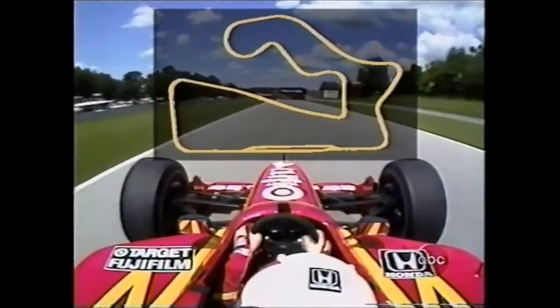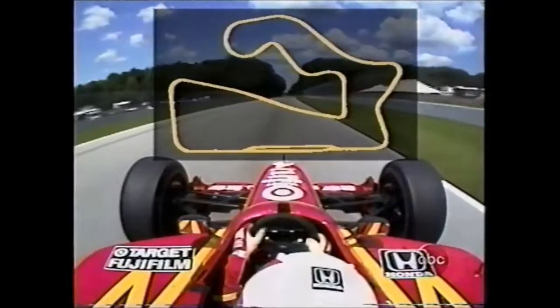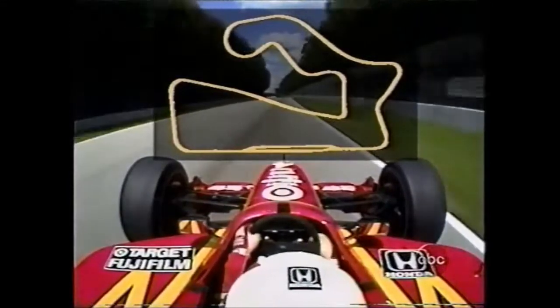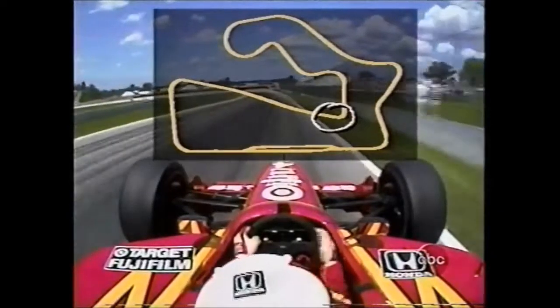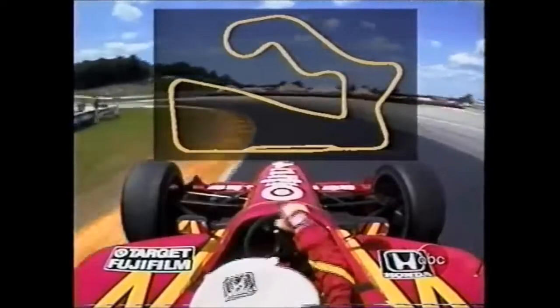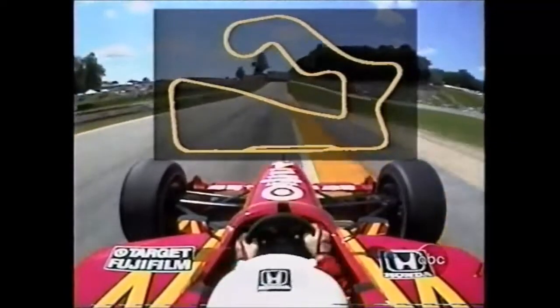And now on one of three long straightaways. You'll see them grab fourth gear, fifth gear, then sixth gear. Once again just over 200 miles an hour, then hard on the brakes — almost three Gs of braking force — coming down to the slowest corner on the racetrack, turn number five. A second gear corner at 60 miles an hour.